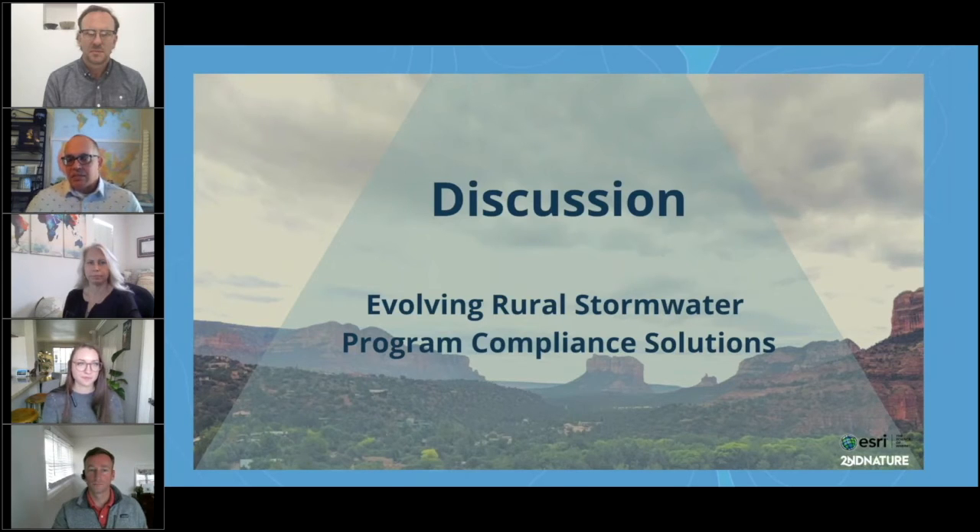Just having that graphical depiction changed the way I did everything, and it undoubtedly made us much more efficient. That's really what it's all about — we want to serve the citizens of Yavapai County to the best of our ability, and this is one little thing that enables us to do that. I think it makes a big impact.